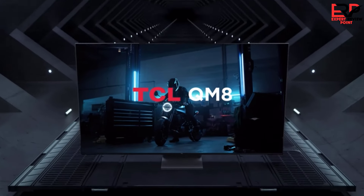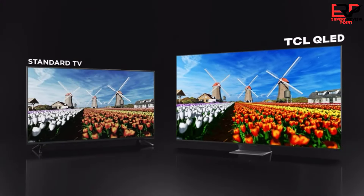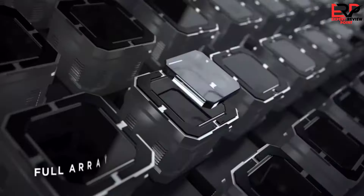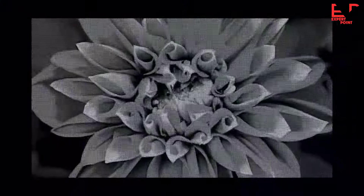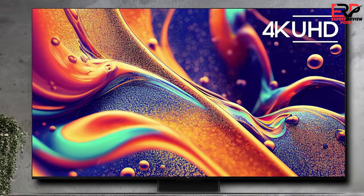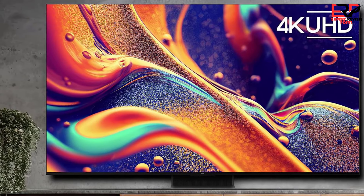Does all of this help the QM8 turn out a good picture? To a degree, yes — it certainly gets bright, with fine details sharp and clear. However, while the dimming zones help amp up the blacks, it never gets as perfectly dark as an OLED TV. Viewing experiences with The Batman, Dune, and Top Gun: Maverick all showed the TV performing well in bright scenes, though shadow detail and the deepest blacks fell somewhat short of OLED's standards.